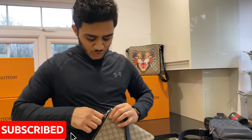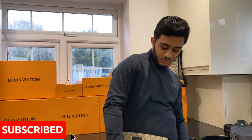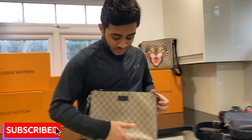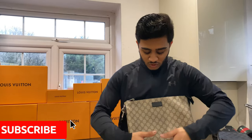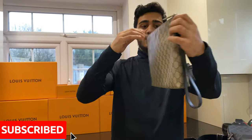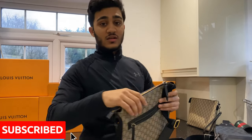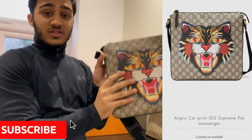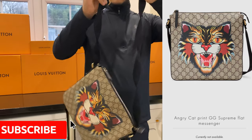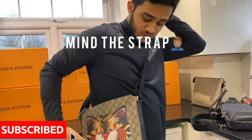Moving on, this is the Gucci clutch. If you're going on a night out or something, you just hold it like this — or even like this. Different styles of holding the bag. It's very formal, very classy, very professional — great for a date night out. I'll leave the pricing in the description. This bag is actually discontinued so you can't get it anymore. One thing I really like about this bag is the unique 'angry cat' effect on it.